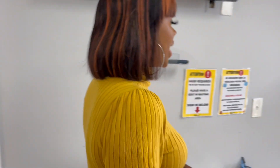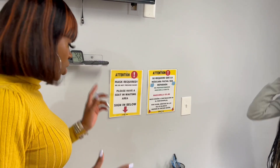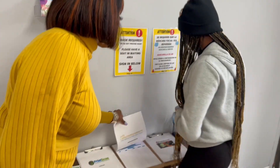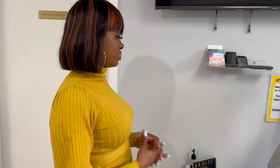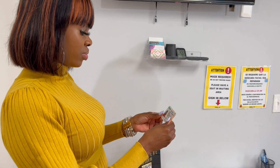So now your client walks in. You greet them, confirm they're there for a drug test, have them sign in, and get a copy of their driver's license. With DOT you don't need to make copies — you just verify. Also, if they have an authorization form from their employer, you will verify the information on the form with their driver's license.